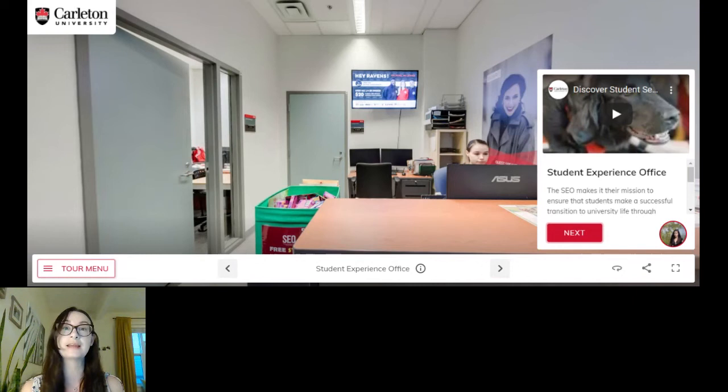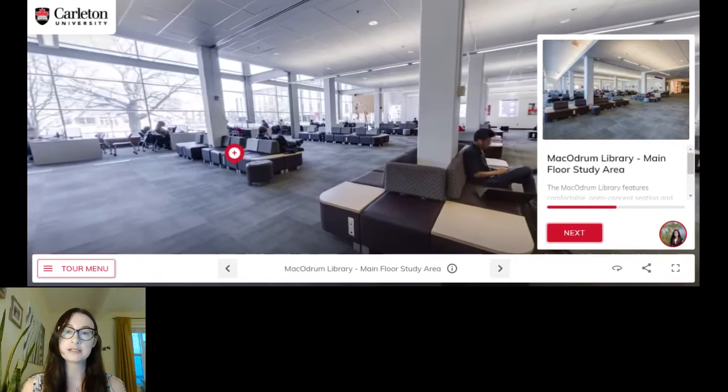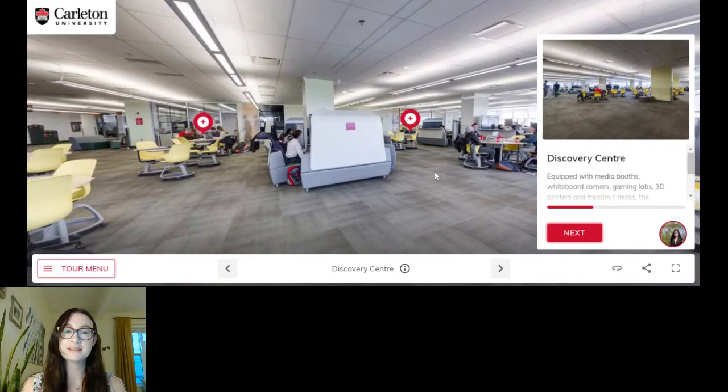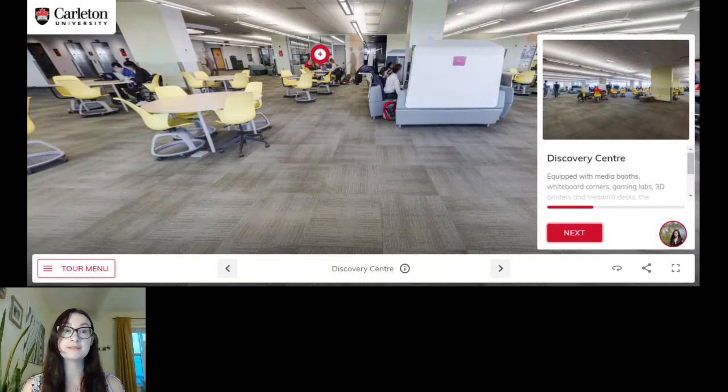The student experience office is very friendly too, because they're all about creating great experiences for you here at Carleton. Now we're moving on to the library, where you're quite likely to spend quite a bit of time. This is a general seating area — you can see lots of places to sit between classes and do a little bit of quick studying. There are always places to sit in here. I want to take you now to the discovery center because this is a really exciting and innovative place.